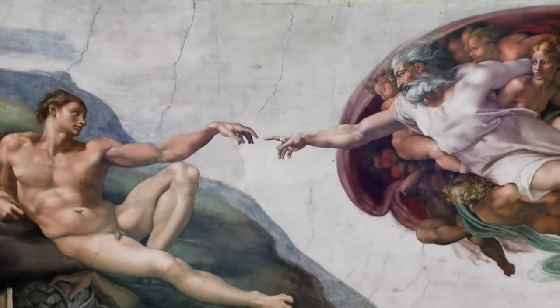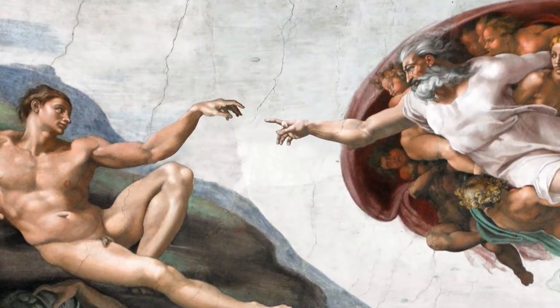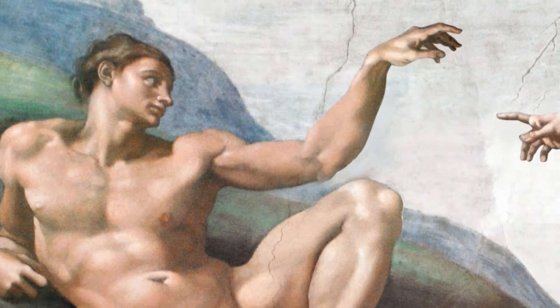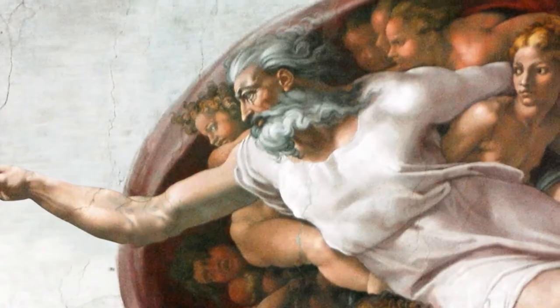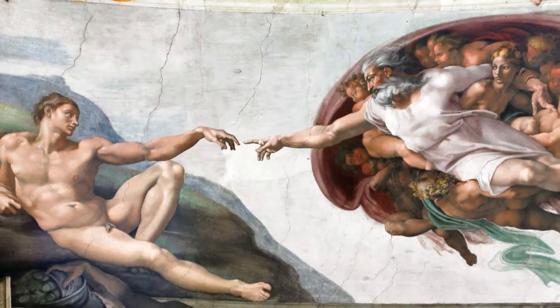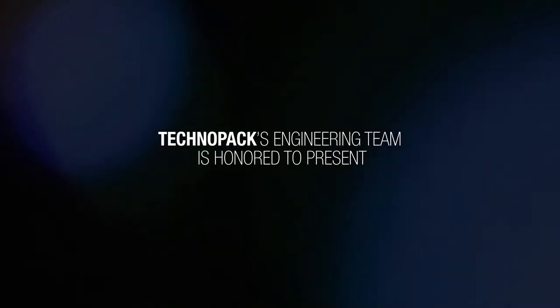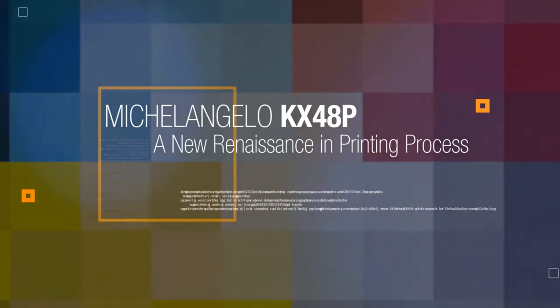Michelangelo is known worldwide as the genius of the Renaissance — freedom of expression, attention to details, and just like every real Italian, even his most celebrated painting talks with the hands. And now Michelangelo's masterpieces can be in your hands. Technopax engineering team is honored to present Michelangelo KX48P, a new renaissance in printing process.